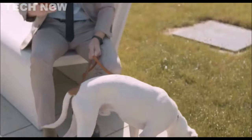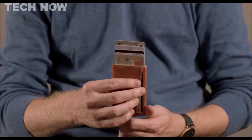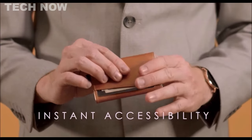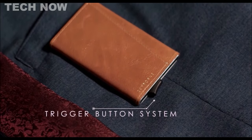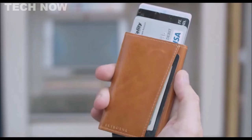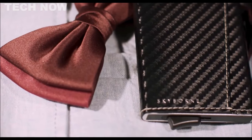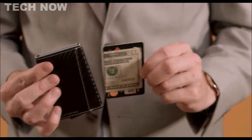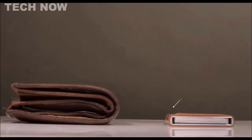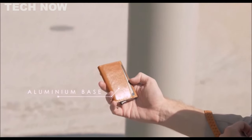The Skyborne Trigger Wallet is a revolutionary solution for modern-day convenience and security. This pop-up wallet features an innovative internal mechanism that automatically fans out your debit or credit cards at the push of a button, streamlining the checkout process with remarkable ease. Crafted from imported calf leather with an alanine finish, the wallet exudes sophistication and durability. Additionally, it incorporates RFID protection, ensuring your sensitive data remains safeguarded against unauthorized access. Skyborne offers a range of options: the Trigger Lite accommodates up to six primary cards with an extra slot for one to three additional cards, while the Trigger Plus tri-fold modular design holds banknotes and 10 to 12 cards, all accessible instantly via the Trigger mechanism.